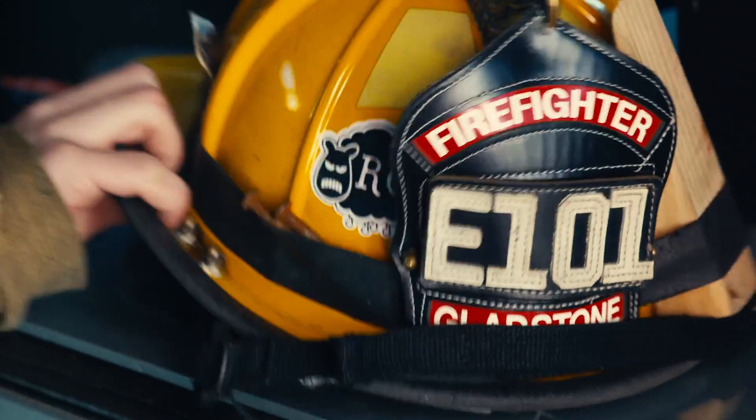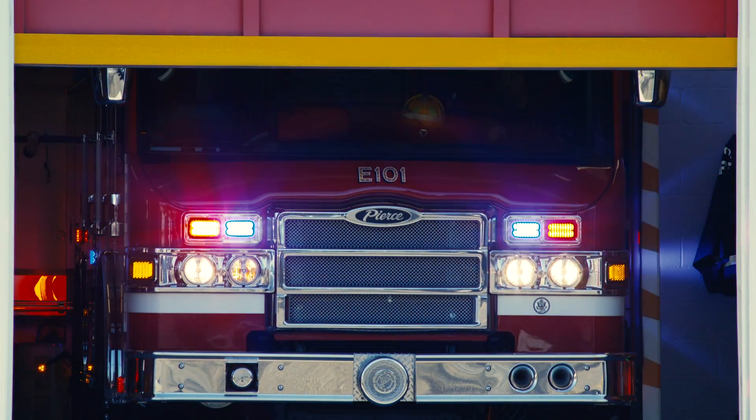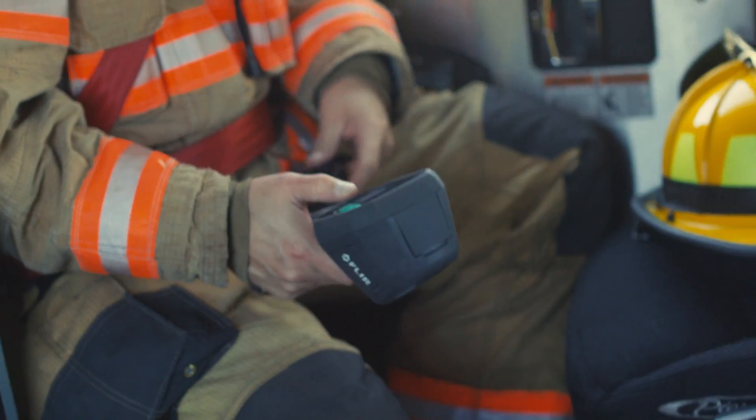They answer it ready to respond and well protected with the right gear. It's time to take it a step further and make a thermal imaging camera standard equipment for each one of them.